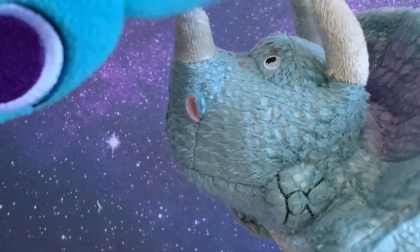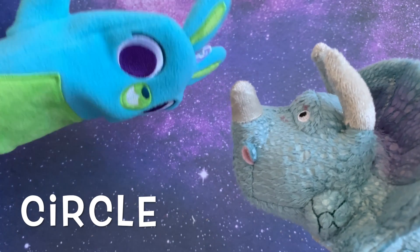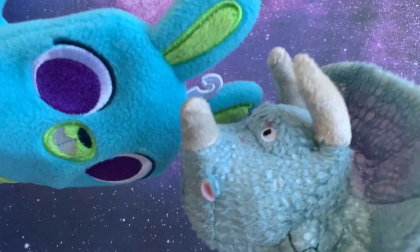Oh yeah Bunny, I know what it is. It's a circle. A circle? What's that? It's a shape. It's kind of the same shape as your eyes. Really?